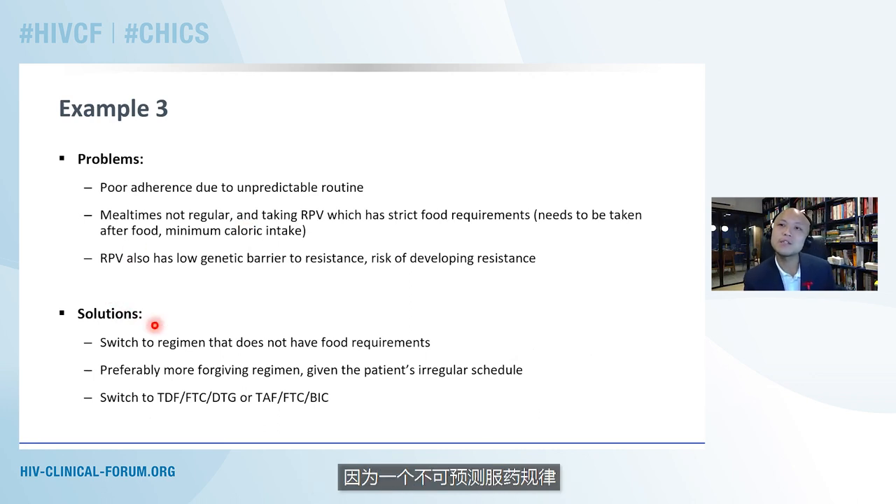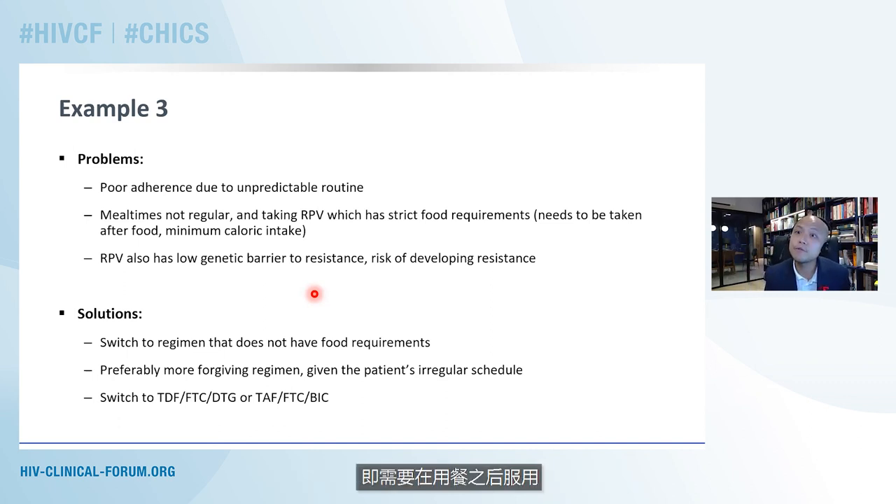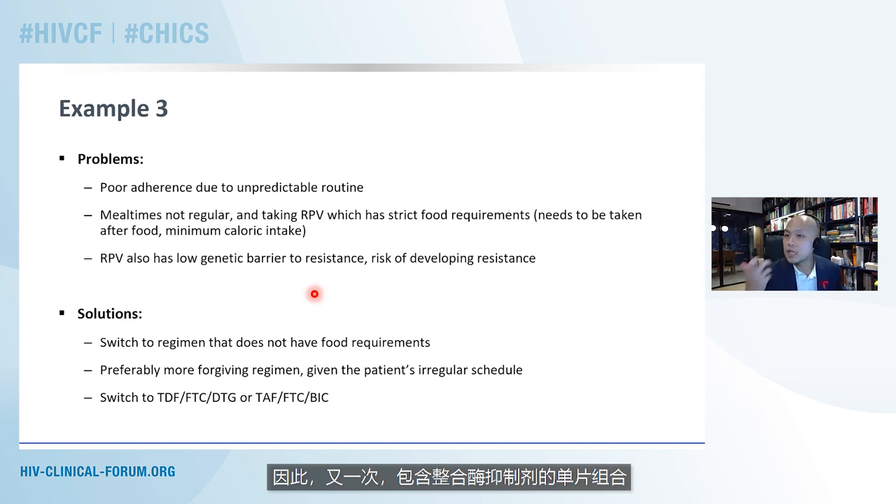The problem here is poor adherence because of an unpredictable routine. His mealtimes are not regular, and we know his regimen with rilpivirine has quite strict food requirements — it needs to be taken after food with a minimum caloric intake of 400 to 500 calories per meal — along with a relatively low genetic barrier to resistance and a risk of developing resistance. For this patient, I wanted to switch to something which did not have food requirements, was not dependent on taking medications with a full meal, and was a little more forgiving given his irregular schedule. A single-tablet combination featuring integrase inhibitors, or even a multi-tablet combination featuring a protease inhibitor with a high genetic barrier to resistance like boosted darunavir, would be potential options. But for a lower pill burden, one of the integrase inhibitor-based regimens is really what we would look at.